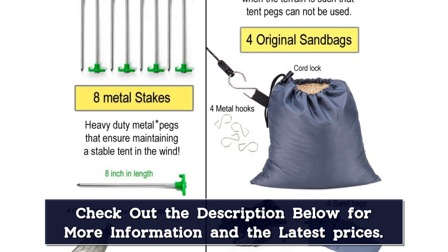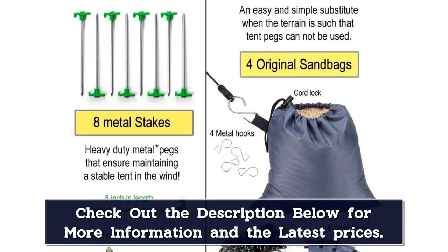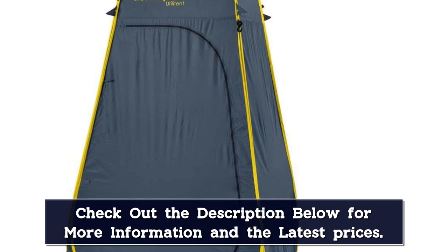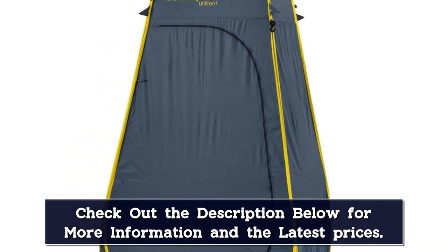Other great features of this single-occupancy tent include a shower hook inside, pockets, towel ropes, and even a toilet paper holder. A rainfly is also included in the purchase, so you can cover the mesh roof and use the tent in changing weather.